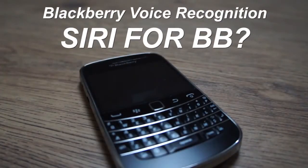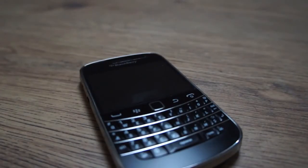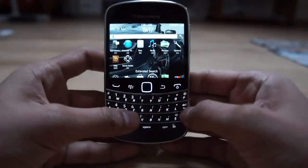What's up guys, today I'm going to show you BlackBerry's voice recognition software. If you haven't seen my review of the Bold 9900, check it out already.